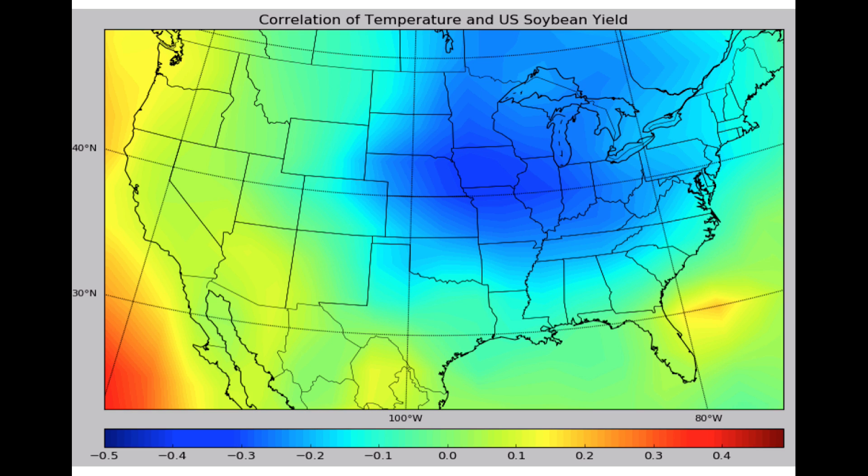The United States soybean crop looks very good in most places, and the forecast for the lack of serious heat stress in August will bode very well for their yields. This map shows the correlation between surface air temperature in August and U.S. soybean yields — clearly, a cooler month is ideal for the crop.